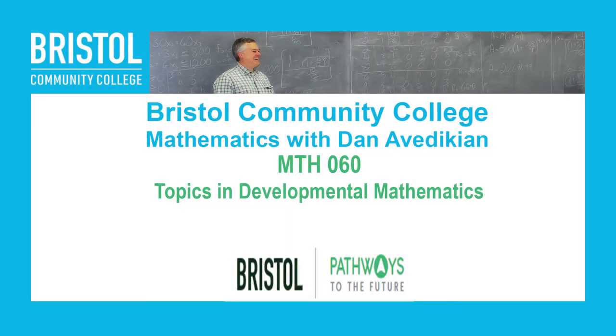Bristol Community College, Mathematics with Dan Avadikian, Math 060, Topics in Developmental Math, Section 1.3, Problem 1.